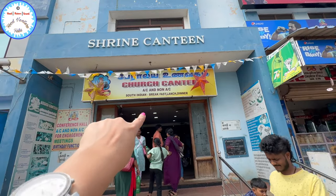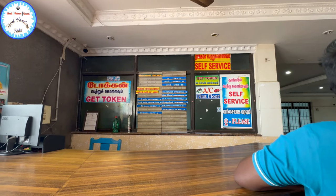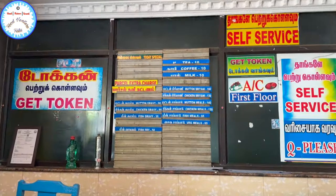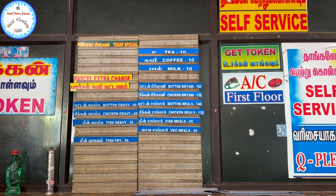So this is the entrance to the Shrine Canteen, let's go inside. Today's special is written here and the entire menu is written here.